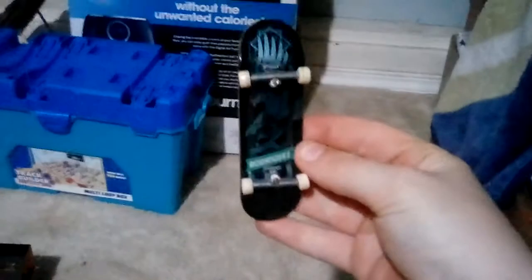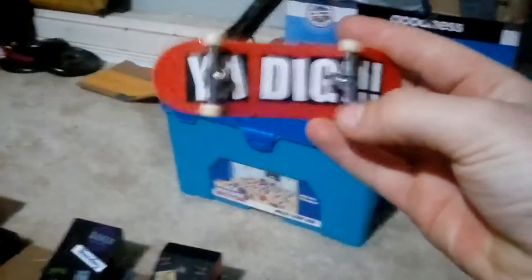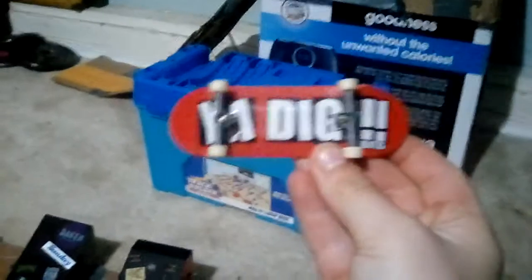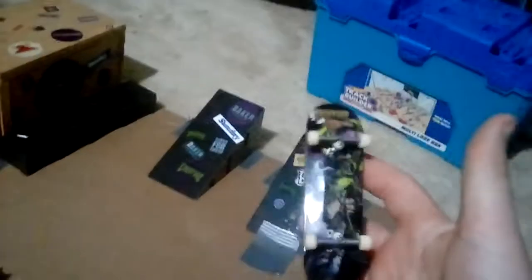Now this board I don't know what it is — it's like a shiny board, it came with this Tech Deck box skate park. Comment down below if you guys know what this board is. Then we have another board I got from Tech Deck and I don't know what kind it is either. Then we got a Creature brand board — I like it, it's an ultra rare from Tech Deck. Those are all my Tech Deck boards.